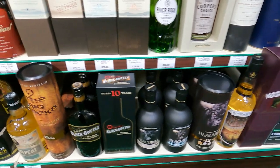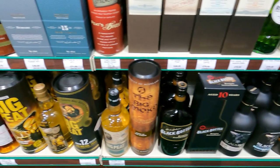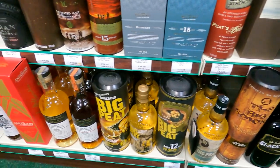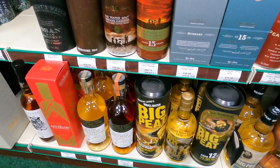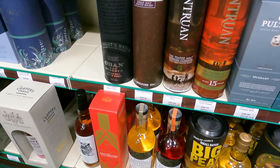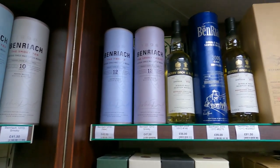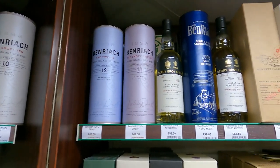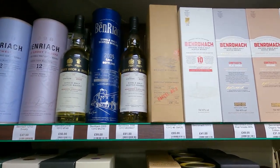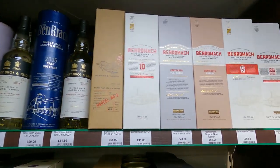I mean, combined Caol Ila and some Laphroaig maybe. Never had Big Pete - actually I do, I think we have a sample of Big Pete downstairs. Some of the new Benriach - we still see quite a few of the old Benriach around here. That blue one looks like an older bottle. There's new Benromach also.